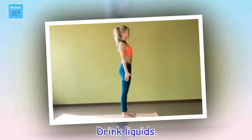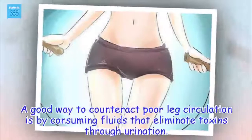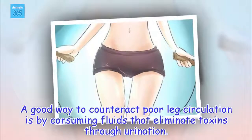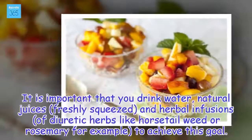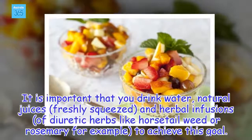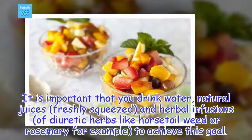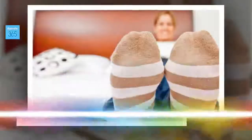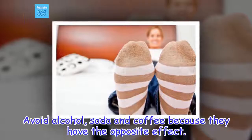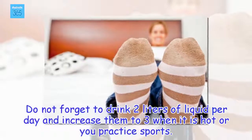Drink liquids. A good way to counteract poor leg circulation is by consuming fluids that eliminate toxins through urination. It is important that you drink water, natural juices freshly squeezed, and herbal infusions of diuretic herbs like horsetail weed or rosemary, for example, to achieve this goal. Avoid alcohol, soda and coffee because they have the opposite effect. Do not forget to drink two liters of liquid per day and increase them to three when it is hot or you practice sports.